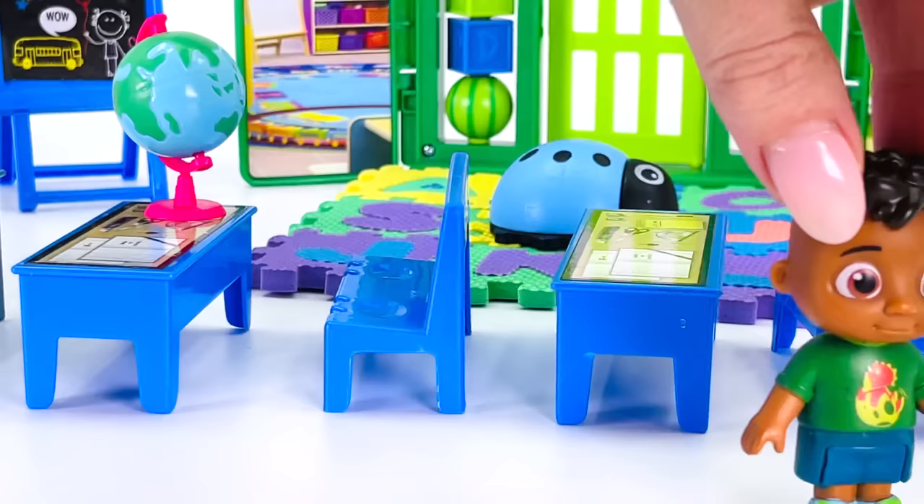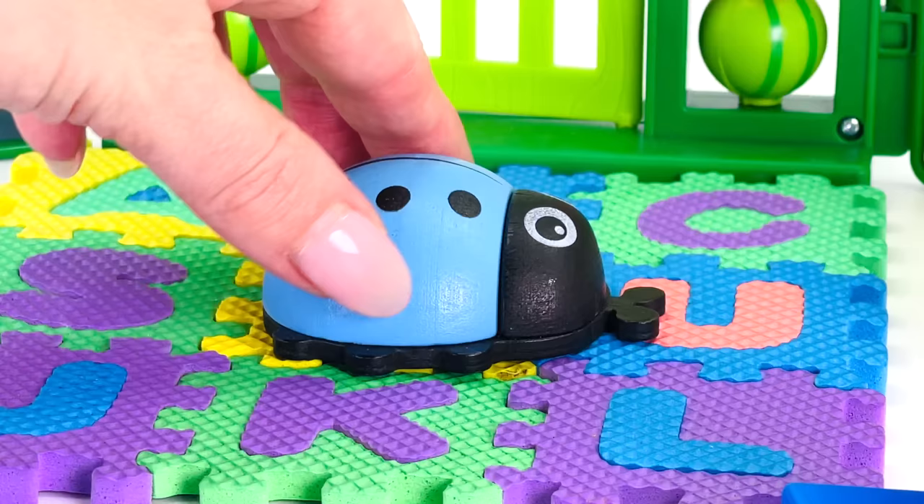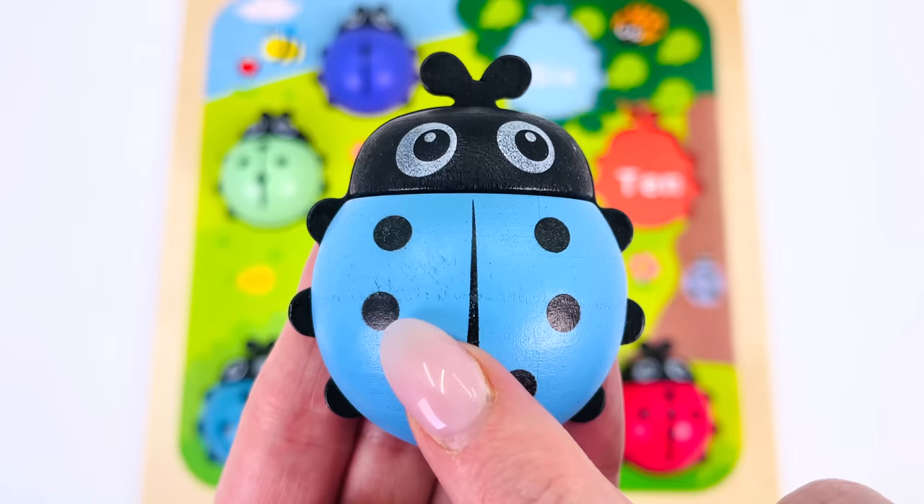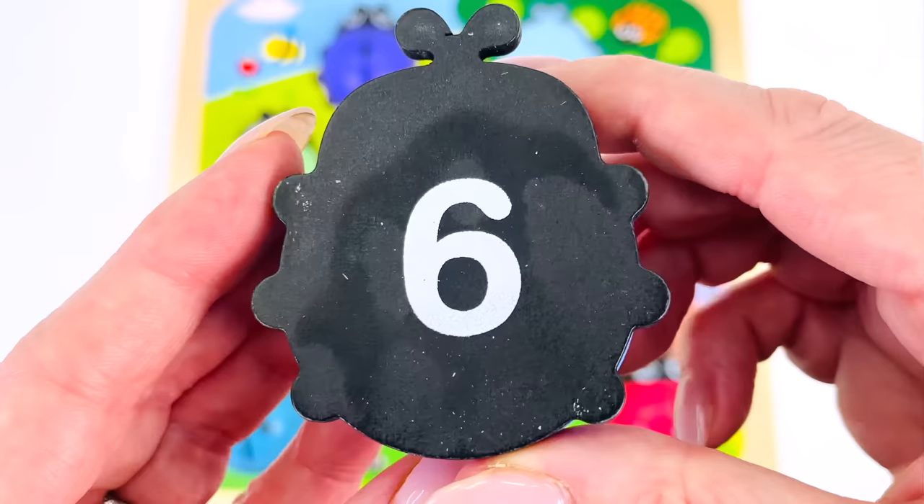What's this over here on the alphabet mat? It's another ladybug — a blue one! Let's count the dots together: there's one, two, three, four, five, and six. Let's see if the number six is on the other side — it is! Six!